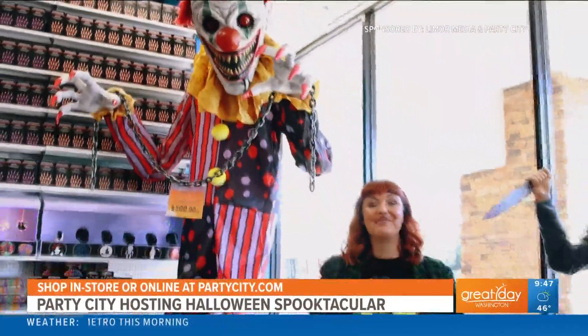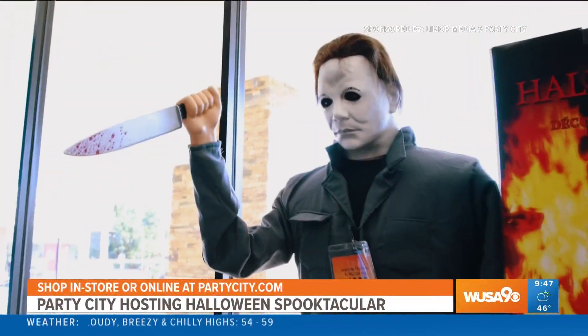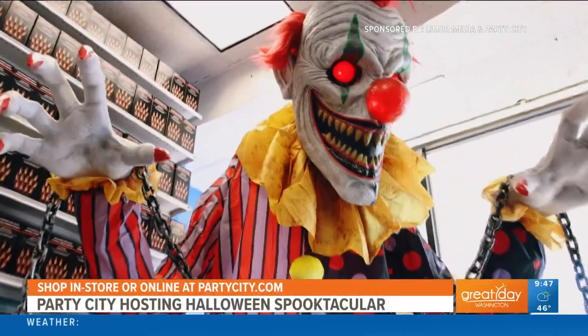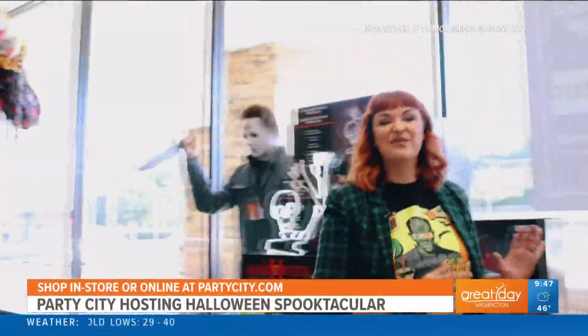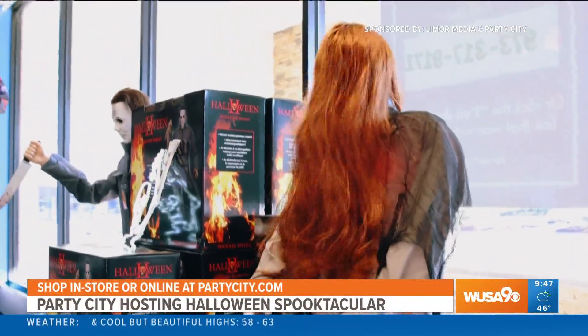Decorating the house is my favorite part of Halloween and Party City has everything you need to make your house stand out on the block. Animatronics are selling like crazy right now, like Cackle, our 12-foot clown who puts the horror in Halloween with his evil laugh. Perfect for your porch is this 5-foot rising woman animatronic who lets out a blood-curdling scream for anyone who gets near her.